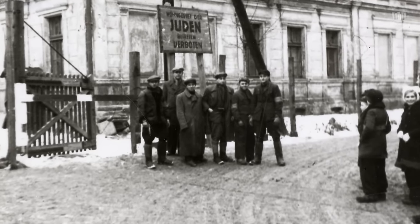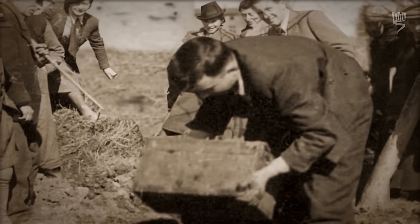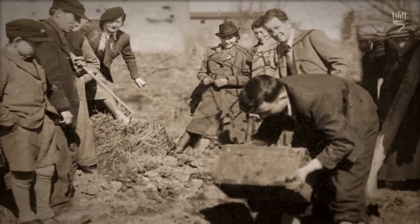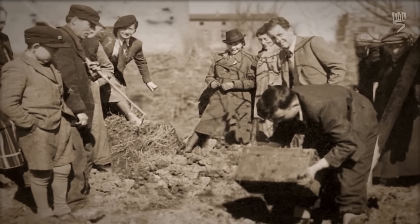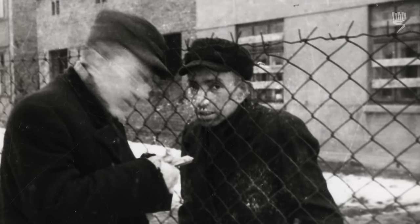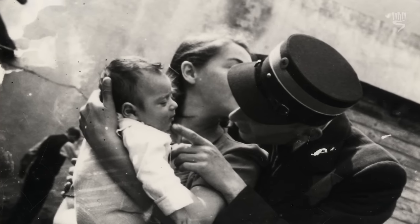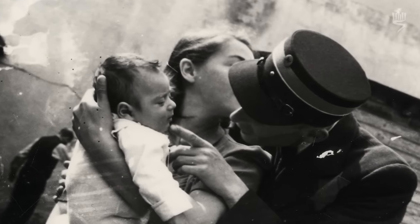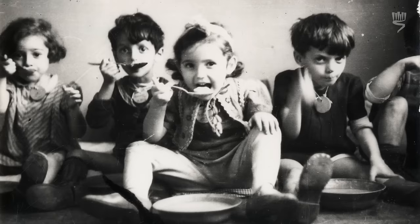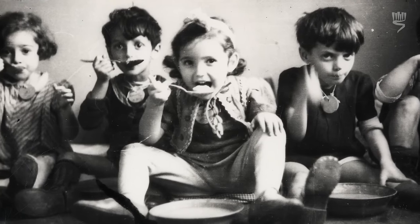Henrik Ross survived the Holocaust and managed to locate and dig up his material after the war. In comparison to the perpetrator pictures, his collection is exceptional because he clearly loved human beings and social interactions, and felt compelled to commemorate the Jewish life in the Lodz ghetto.